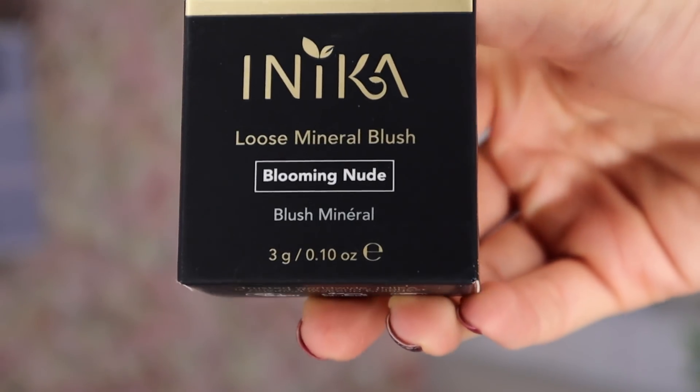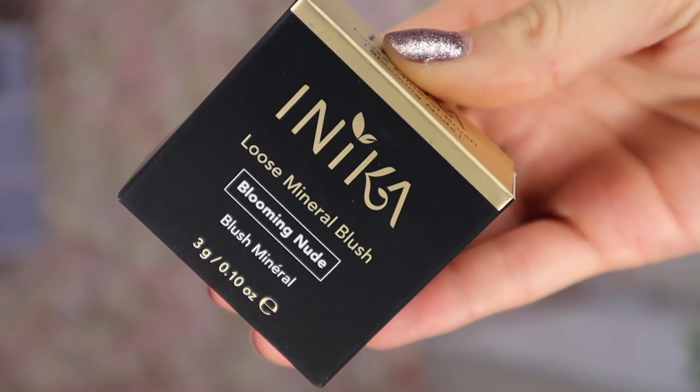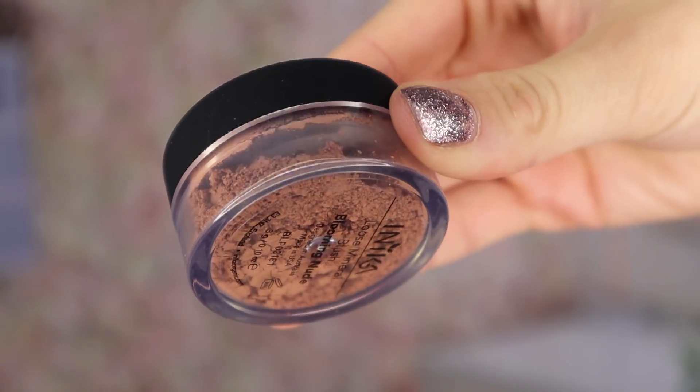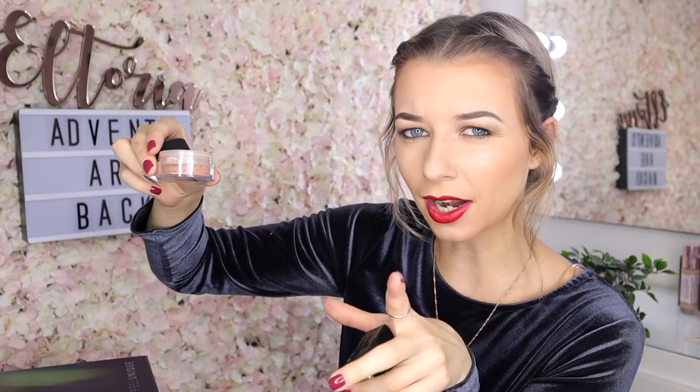Door number seven — this looks nice. Here we have a Nika product and this is a loose mineral blush in Blooming Nude. It looks just like bare minerals. This is a stunning blush colour — it's not too pink, not too bronzy. It's a really nice medium colour, almost like a pink clay colour.